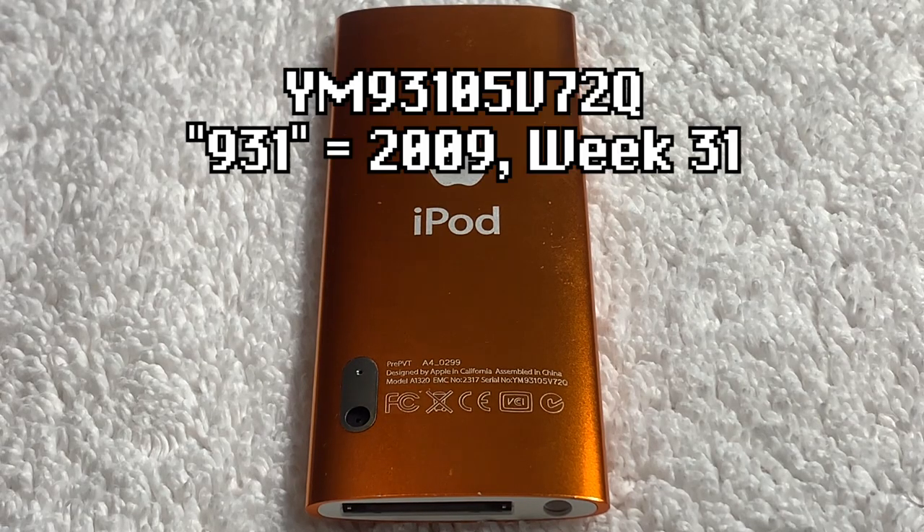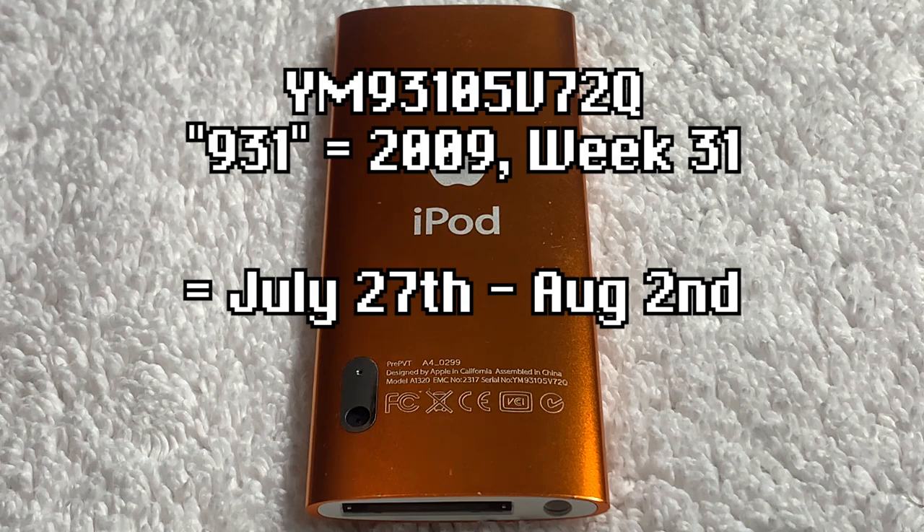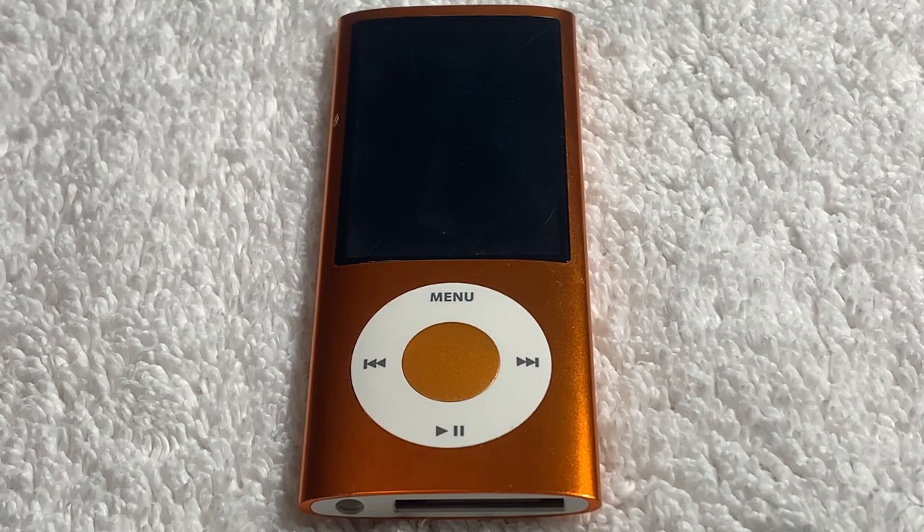Upon decoding the serial number on the back, we can see that these prototypes were made on week 31 of 2009, translating to either late July or early August. So essentially, these prototype iPod Nanos were manufactured over one month before the official release. Now let's get into what makes them special and how they're different from production.